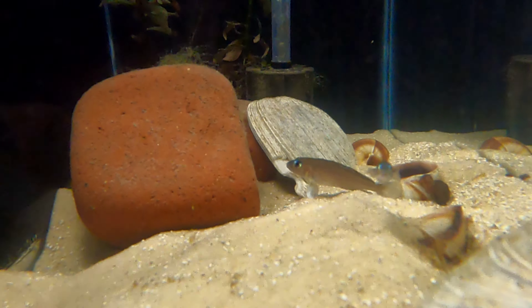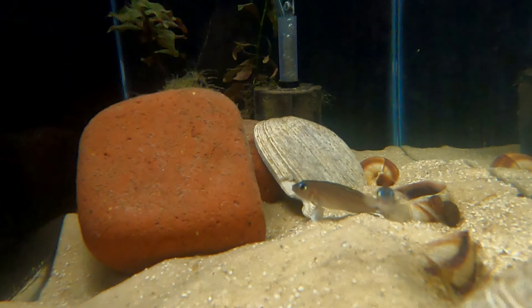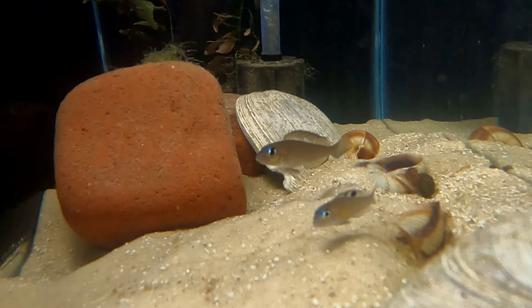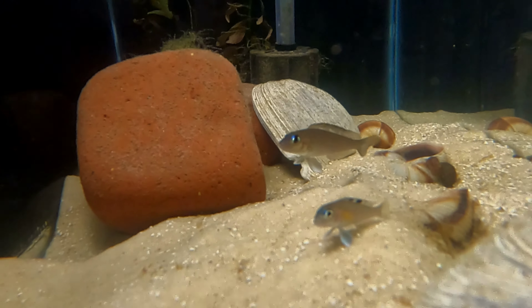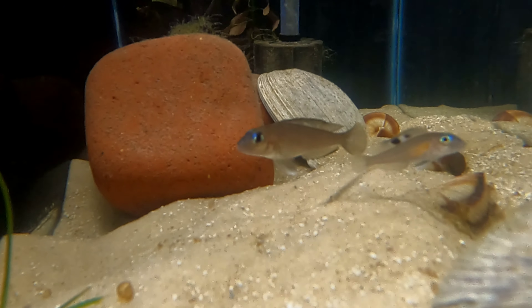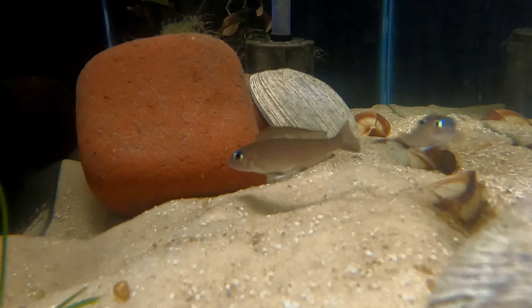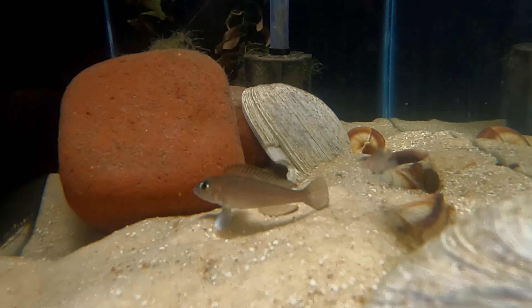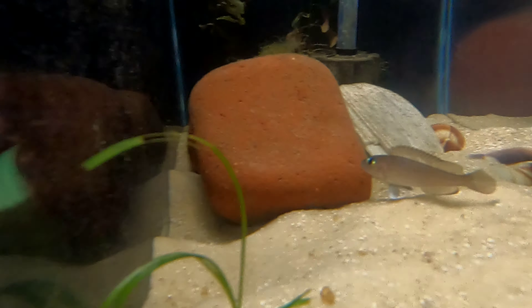Here are our Neolamprologus kungweensis — that's the way I believe you pronounce it, though I'm probably wrong. Here's our first pair; we got these around July of 2020, had them in a big group, and then they paired off. We actually got three pairs out of that bunch that we bought.